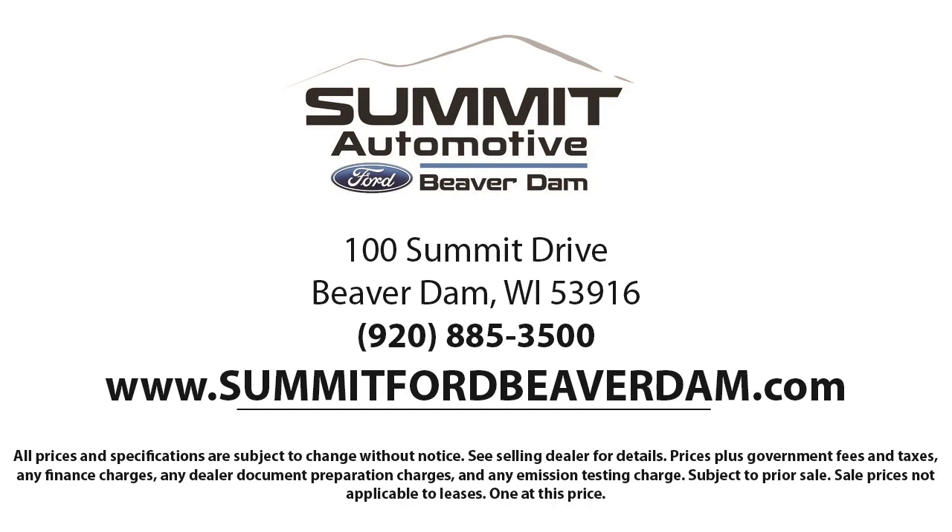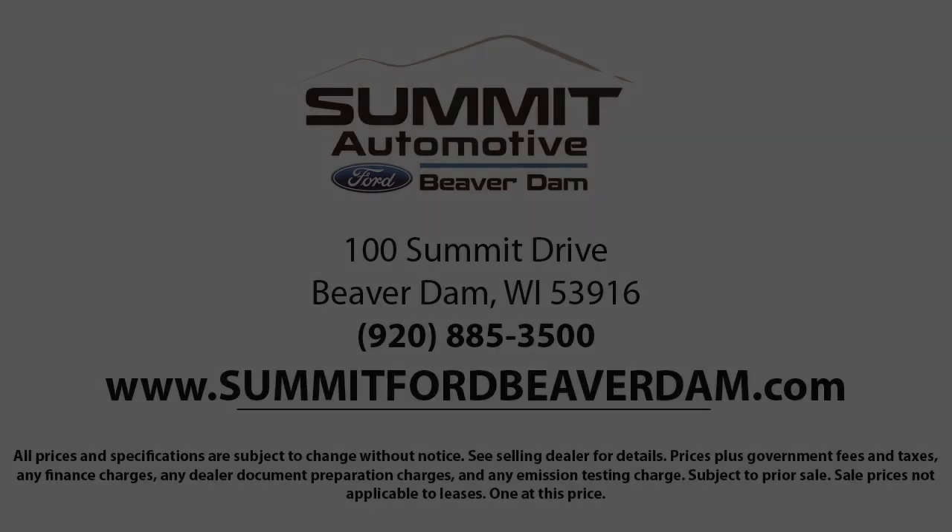We're located at 100 Summit Drive in Beaver Dam. We'll be right back — stay tuned. We're located on the Lifestyle unit.